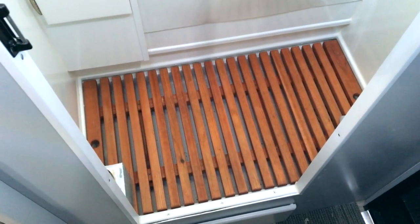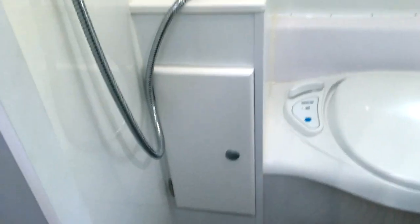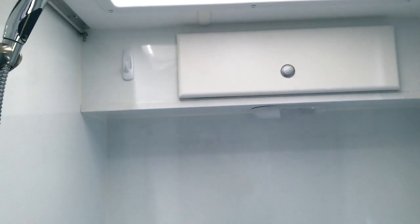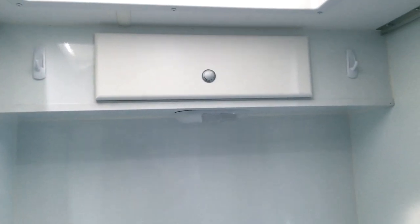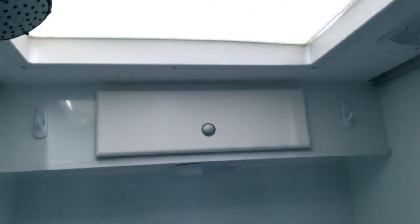Inside this wet bath you have the Thetford cassette toilet. You get this nice clothes hamper, and above you have this additional storage cabinet up here, which is where we keep toiletries like toilet paper, towels, and other items. So yeah, everything that we need is right here.